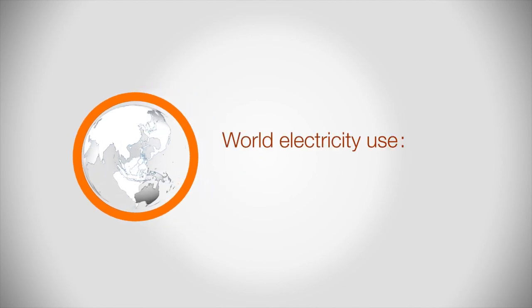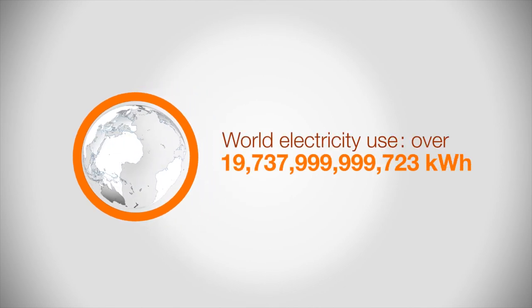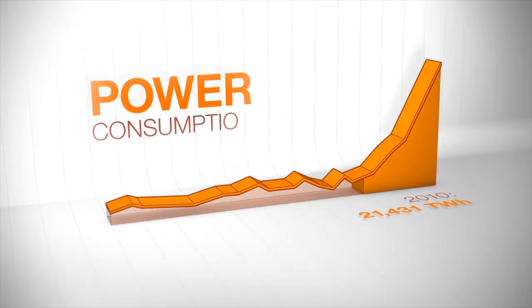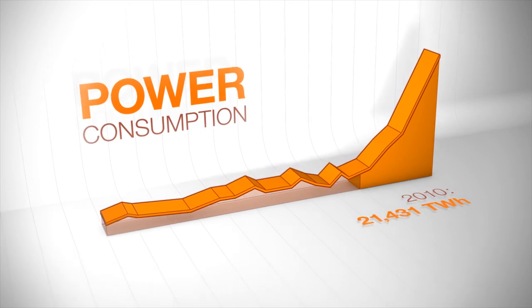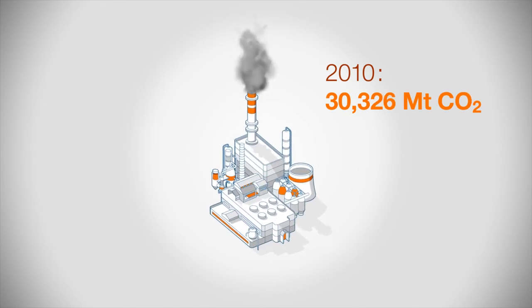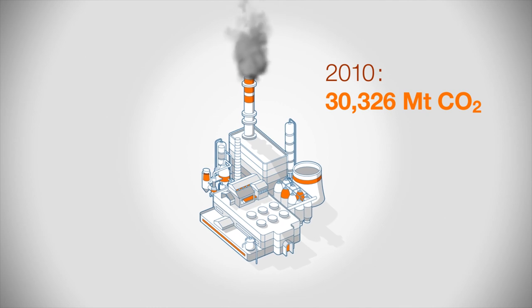Our planet uses nearly 20 trillion kilowatt hours of electricity a year. Our power generation plants, transmission grids and distribution networks are constantly expanding to cope with growing demand. At the same time we need to minimize environmental impact.